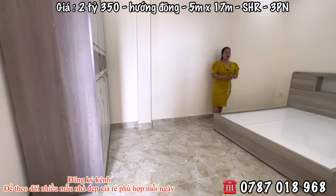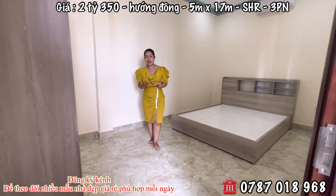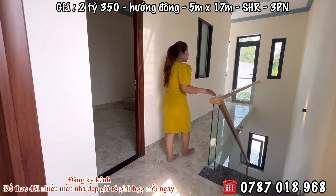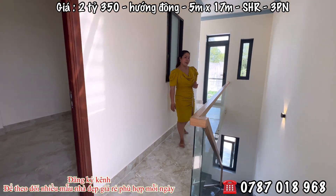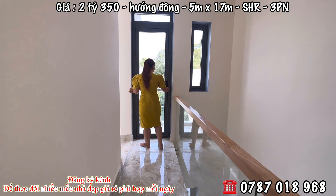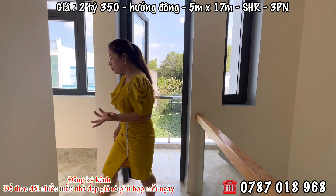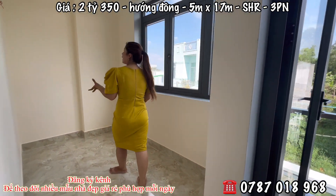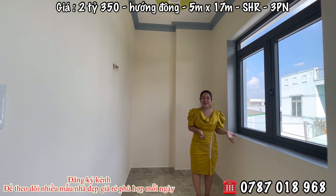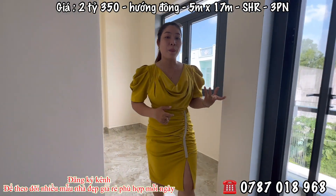Cô chú anh chị không tin thì có thể về đây trải nghiệm thực tế. Em Hương báo giá tổng sẽ không phát sinh thêm. Bên em Hương có rất nhiều mẫu nhà, giá cả hợp lý và đa dạng, từ vài trăm triệu đến vài tỷ, có chục tỷ luôn. Làm công nhân thu nhập ít cũng có thể mua được nhà theo ý mình. Đây là không gian thờ, nhà nào cũng phải thờ ông bà tổ tiên, bên đơn vị làm riêng 1 phòng thờ.